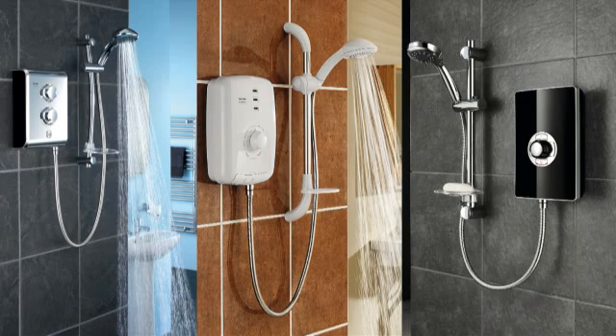Instantaneous electric showers are still one of the most popular types of shower sold in the UK today, which is why Triton manufactures an extensive range to suit all tastes and budgets.